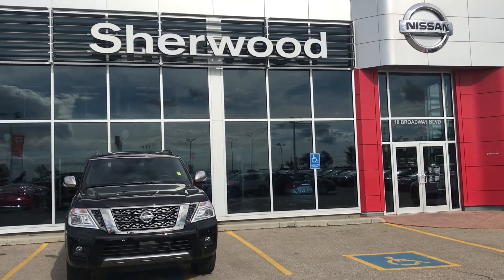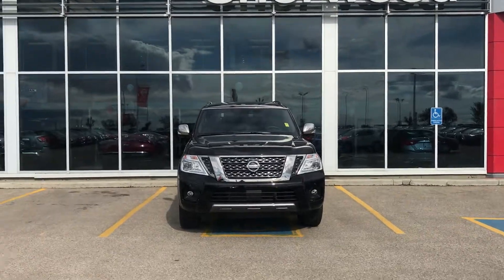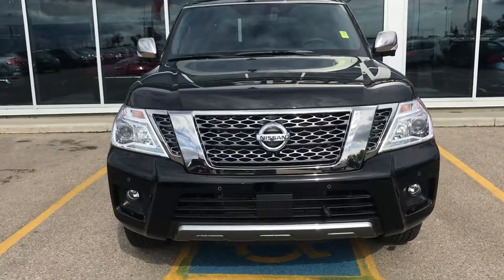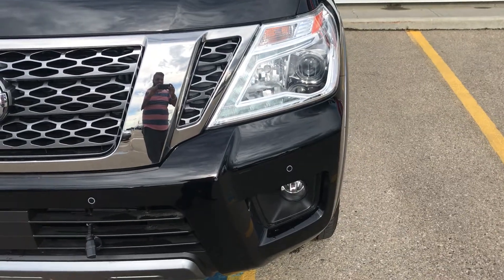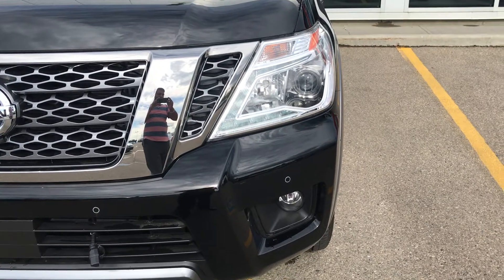Hi KD, this is Sam from Sherwood Nissan. Thanks for your inquiry about the 2018 Nissan Armada. It comes with a signature V-motion grille, LED lights, and daytime running lights.